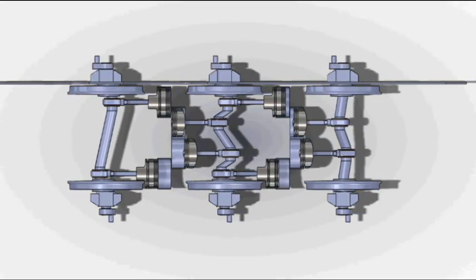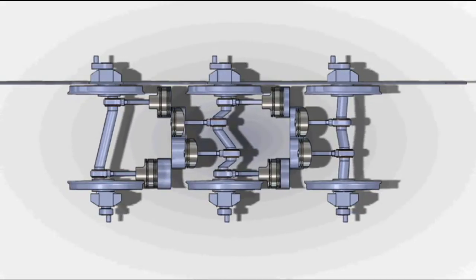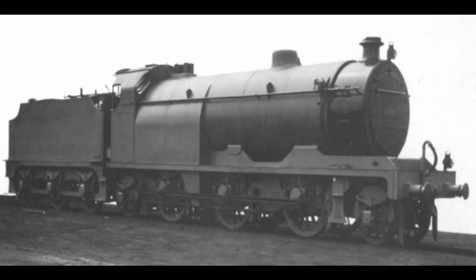It had eight inside uniflow cylinders powering all three driving axles. Another new feature was a firebrick firebox. It was a 2-6-2 configuration with the engine and tender together weighing in at 122.9 tons in working order. This was by no means a lightweight.